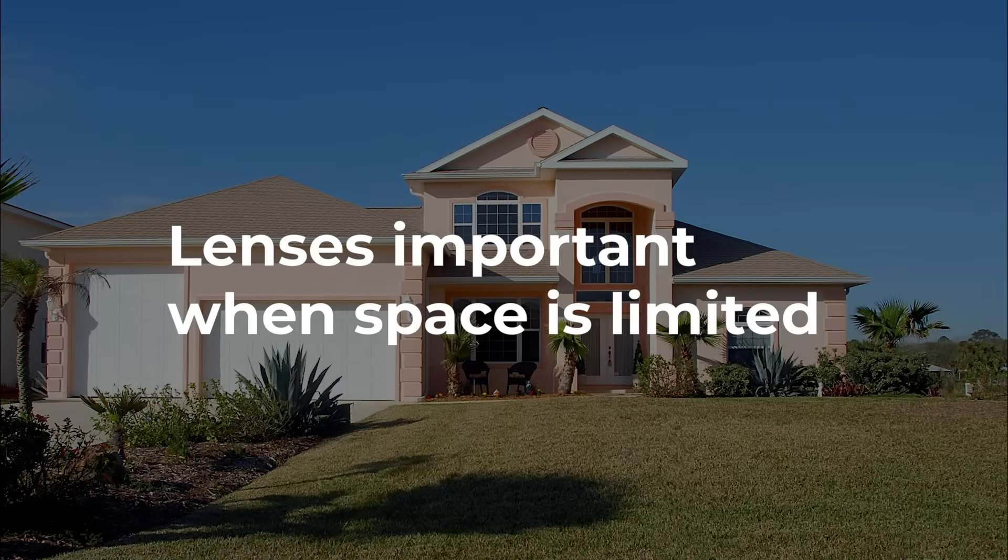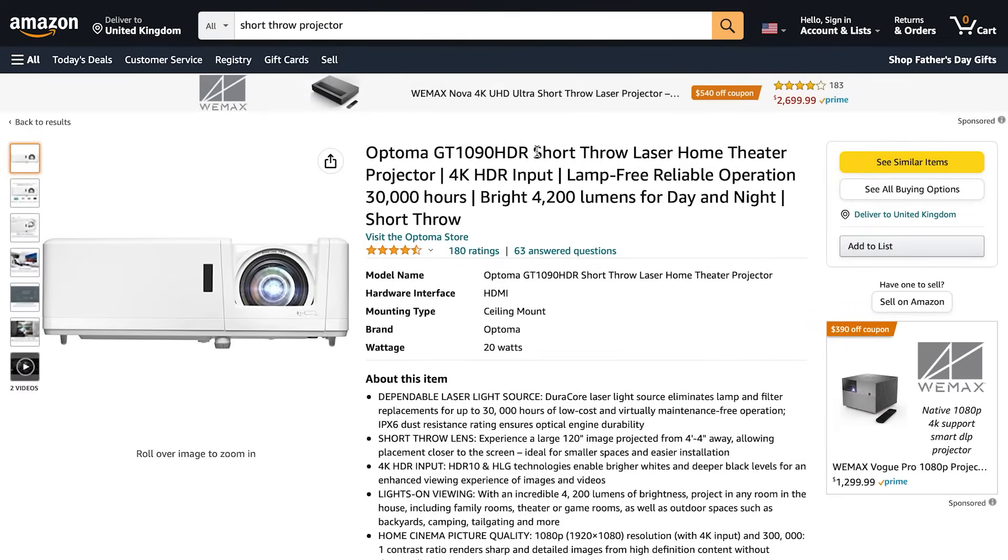Because most of us are constrained by the length of our yard, lenses are an important consideration. On the whole, I'd recommend going for a projector with a short throw lens.